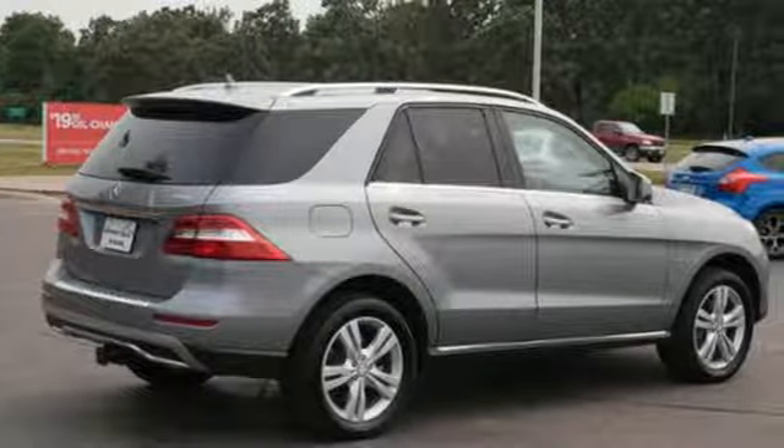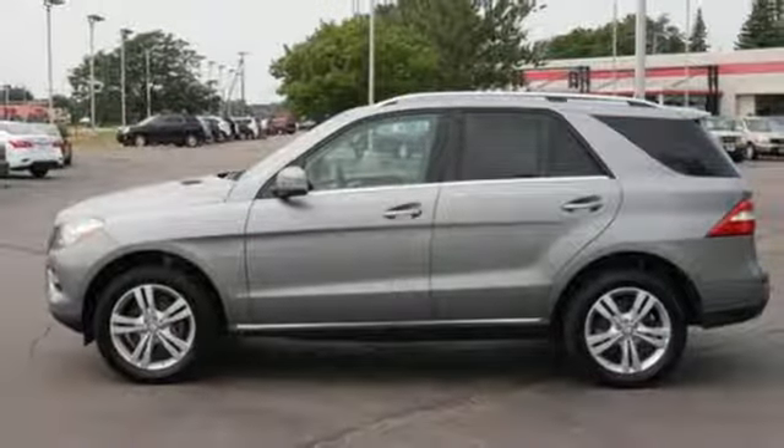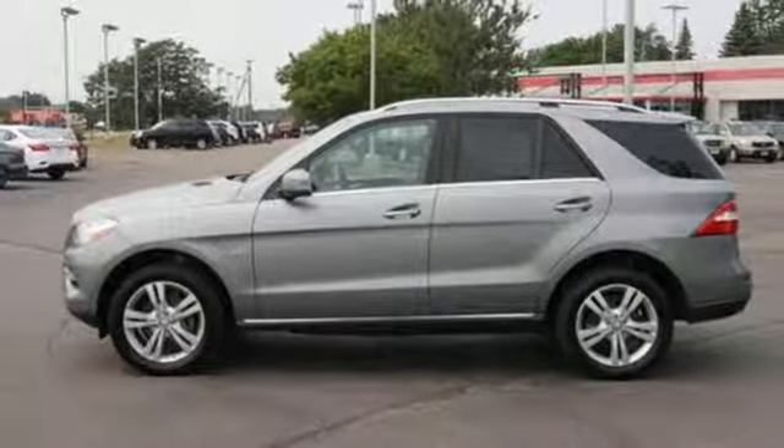Mercedes-Benz keeps setting the standard and driving forward. See what it can do for you when you take it for a test drive.